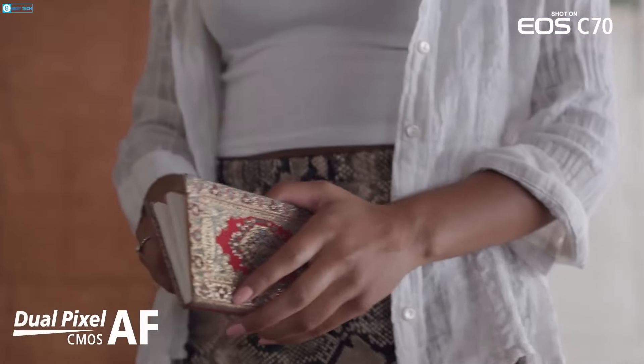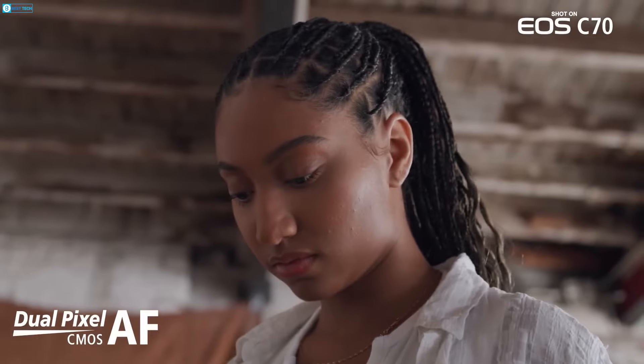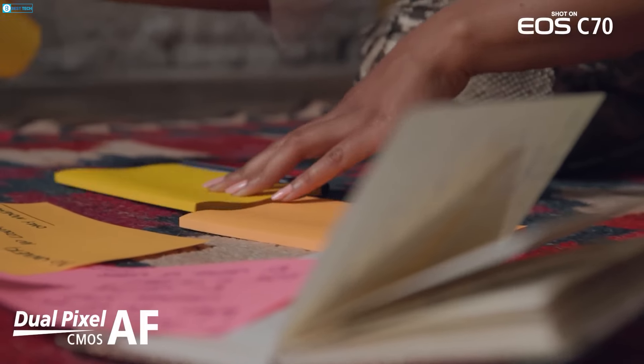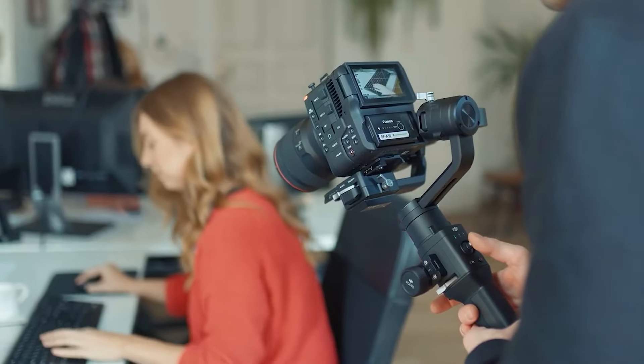It boasts professional-grade features like unlimited video recording, dual-pixel CMOS autofocus, motorized ND filter adjustment, time-code connectivity, and dual-mini XLR audio inputs.